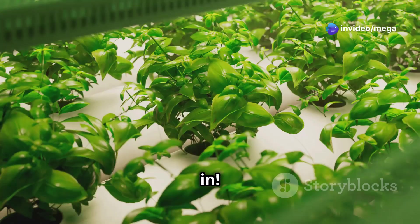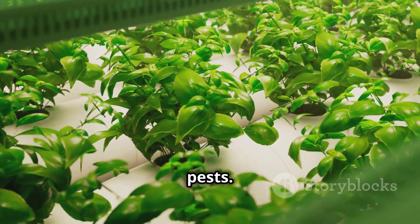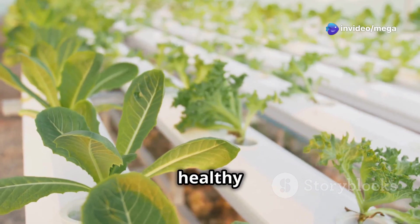On top of that, potato plants are vulnerable to pests and diseases that can wipe out entire fields. That's where hydroponics comes in. By growing potatoes in a controlled environment, we can protect them from unpredictable weather and pesky pests. Plus, we can use special techniques to produce disease-free seed potatoes, which are super important for healthy crops.